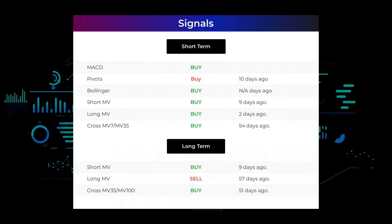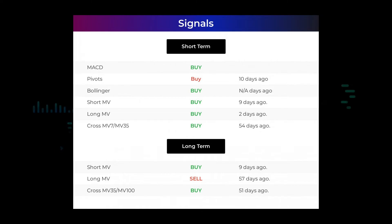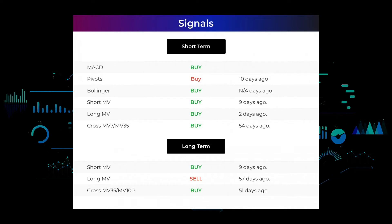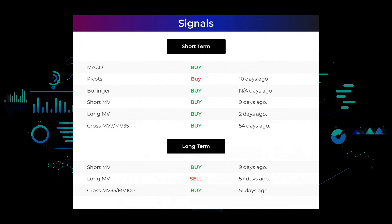Here are some other signals you might find interesting. Moving average convergence divergence holds a buy signal. Pivots gave a buy signal 10 days ago. Bollinger gave a buy signal not applicable days ago. The short-term moving average for the three-month chart gave a buy signal 9 days ago. The long-term moving average for the three-month chart gave a buy signal 2 days ago. The relation between the short and the long-moving averages in the three-month chart gave a buy signal 54 days ago. Looking at the 12-month chart, the short-moving average gave a buy signal 9 days ago, the long-term moving average gave a sell signal 57 days ago, and the relation between the short and long-moving averages gave a buy signal 51 days ago.